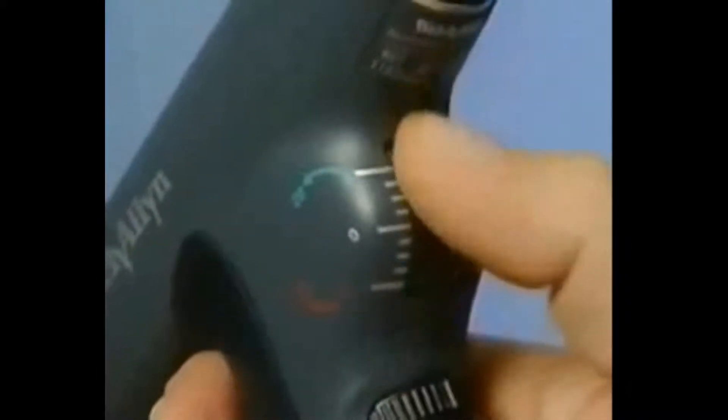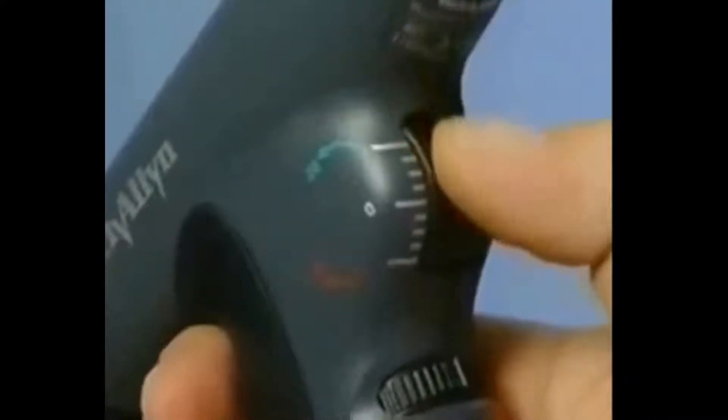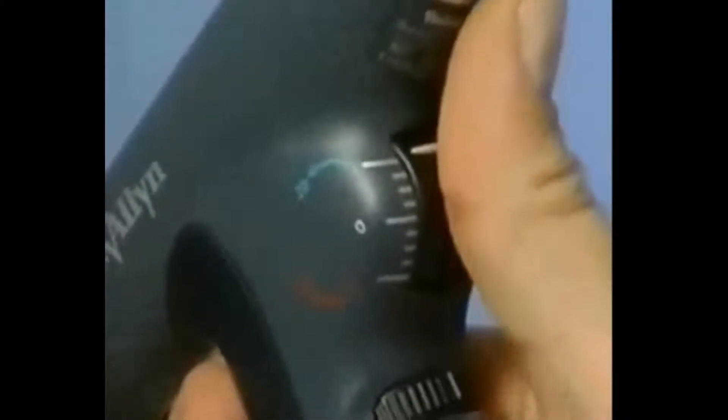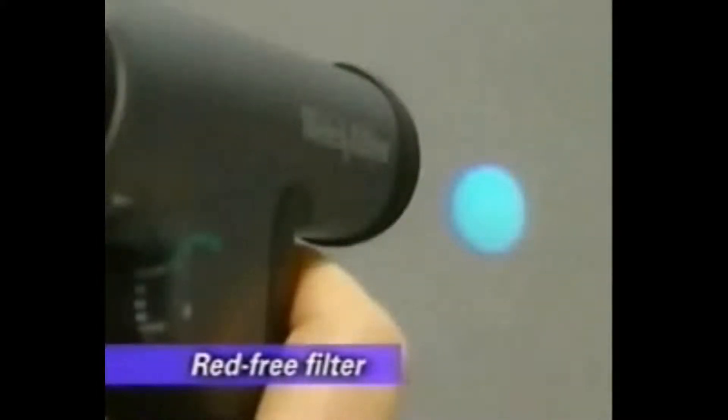When using the scope, your thumb should always be on the dynamic focusing wheel, which adjusts the focus in a continuous, smooth, rotating action for more precise control. Just below the focusing wheel, the aperture dial allows you to select the apertures or filters that you may need. Spot sizes include micro, small, and large. Panoptic Model 11810 also contains a slit aperture for seeing elevation changes and a red-free filter for higher contrast resolution, giving you a better ability to distinguish between blood vessels and hemorrhaging lesions.